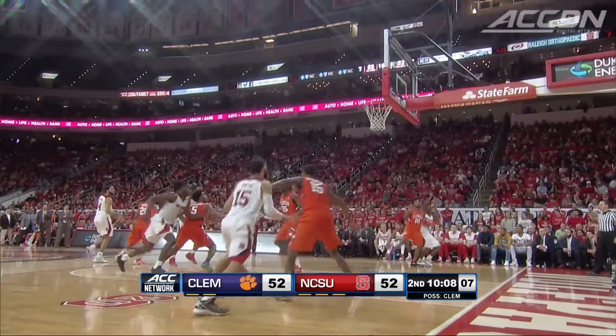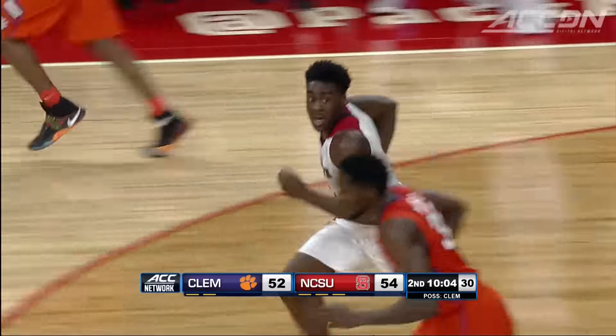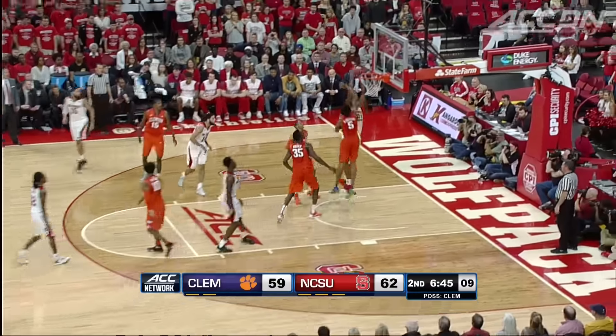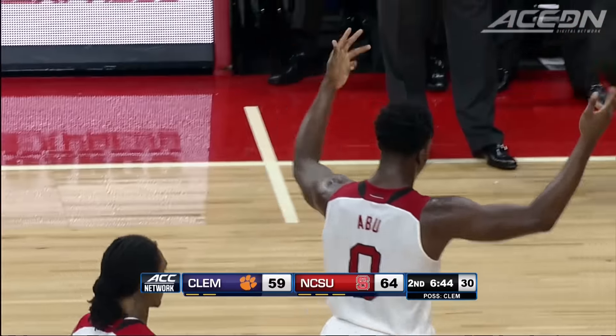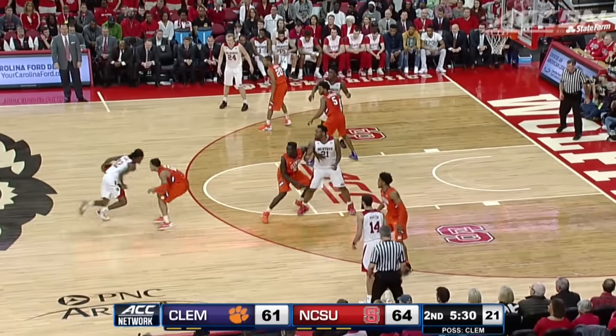Next possession, Cat Barber out of the corner — no. Another putback jam, it's Abu, who had 17 points and 16 rebounds. Wolfpack leading by three. Abu finds Anya, and the foul. Anya: eight points, six rebounds, three blocks — solid off the bench. Five and a half minutes left.